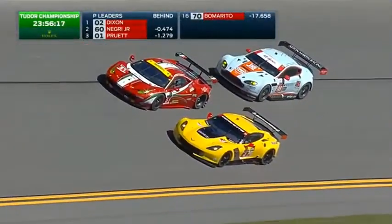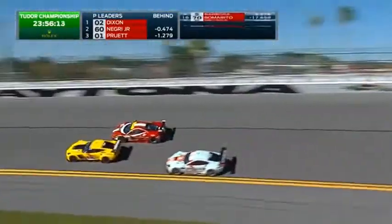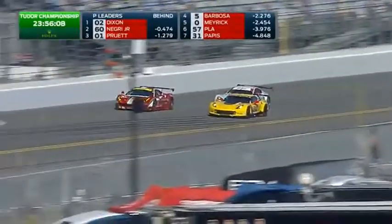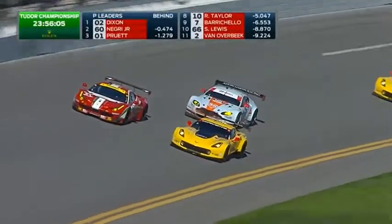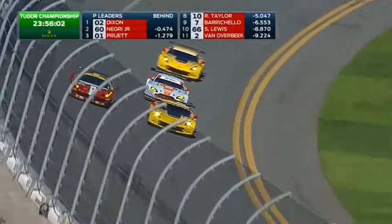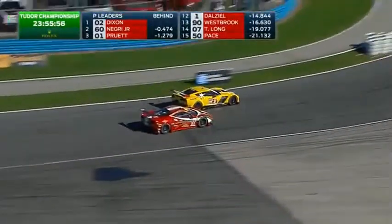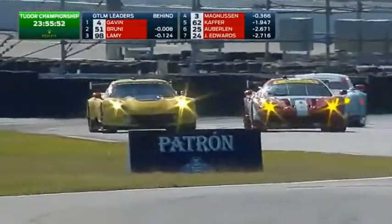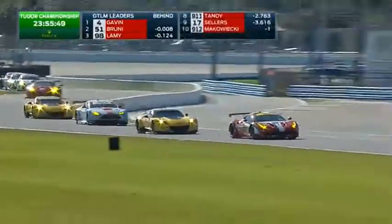Meanwhile, at the front of the field, Scott Dixon's lead is just under half a second. The battle in GT LM is three-wide for a moment — Corvette, Aston Martin, and Ferrari absolutely together as one. And for the moment, the Corvette with Oli Gavin may just hold on, but he's going to have to tough it out down into turn one as they come through the transition off the slightly less sharp banking — only 18 degrees there.